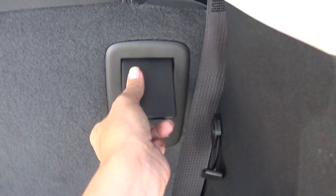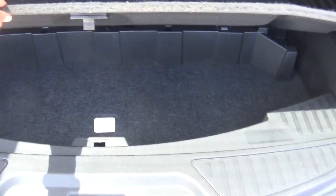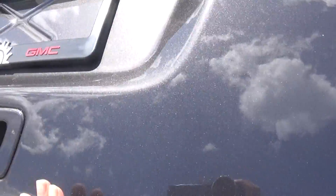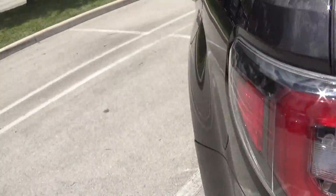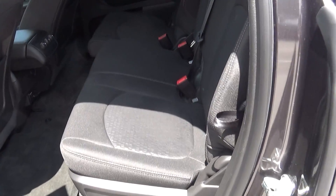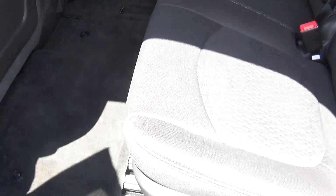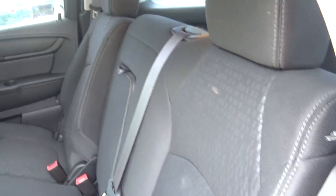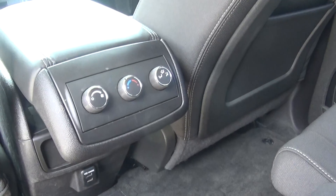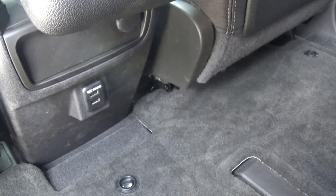These seats fold flat for additional cargo space and you also have some space under there. It has the second row bench. They slide up if you need to. The rear AC controls and two charging ports.